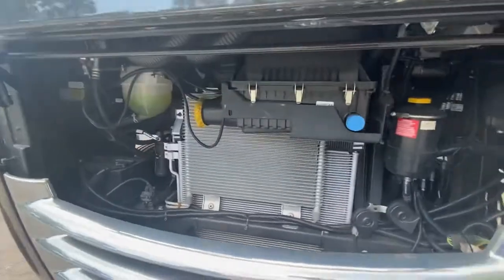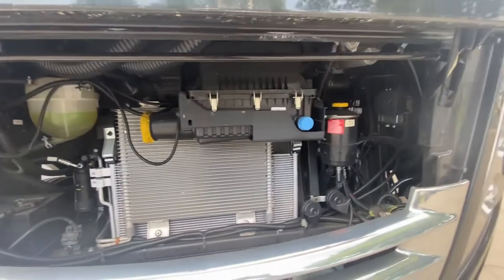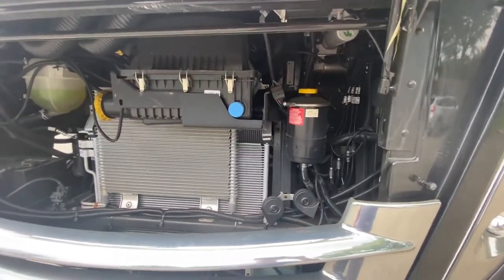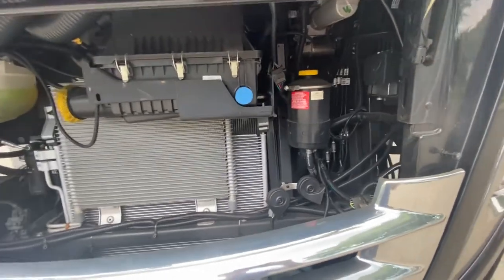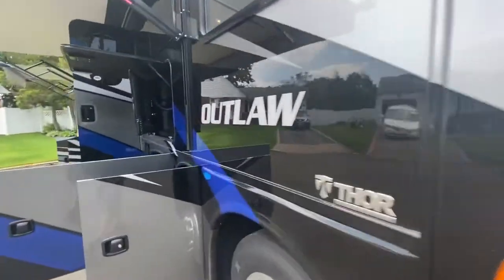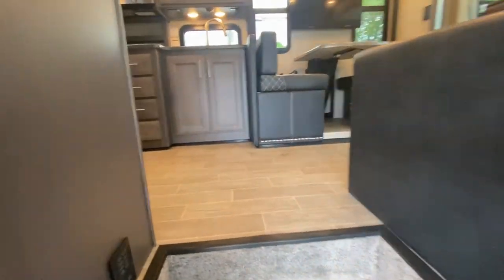Here's the engine. This vehicle only has 2,100 miles. It has not been used for any trips as of yet, and I don't plan to — I do need to sell it. The engine is mint, the whole vehicle is mint. Let's take you inside. I did mention the coaxial cable up top — there's a satellite dish. We'll go inside.